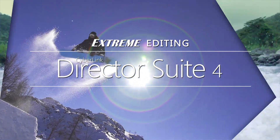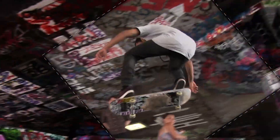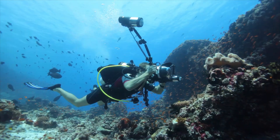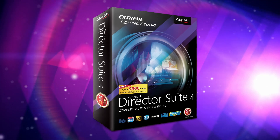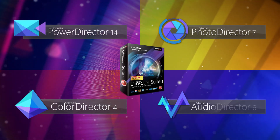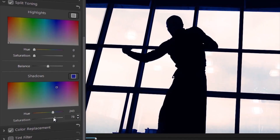Director Suite is a unique combination of high-end performance and features, wrapped in the easy-to-use design of consumer products, making it accessible to everyone from complete beginners through to expert video editors. Director Suite's four powerful products provide everything that media enthusiasts and professionals need to create standout videos and photos.